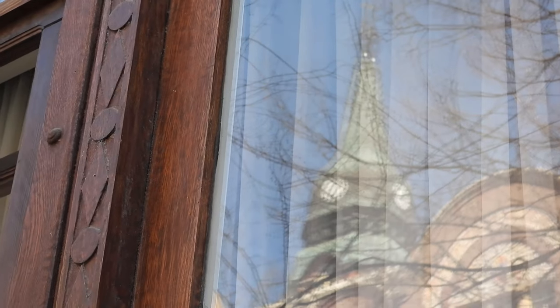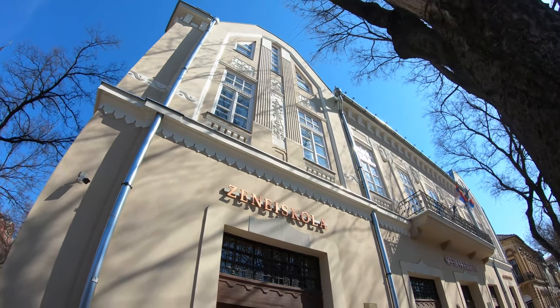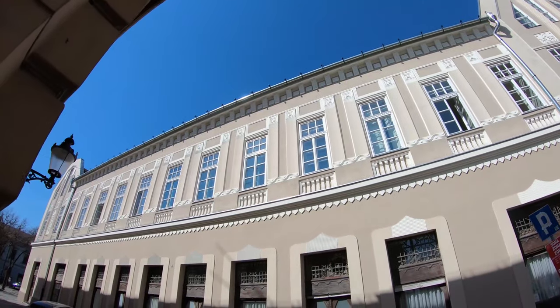Imre Madjar built a genuinely classicist one-story tenement palace, which had an atrium, three apartments on the upper floor, nine shops on the ground floor, and a small apartment for the caretaker.